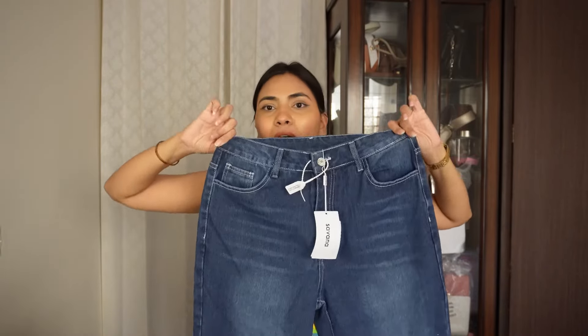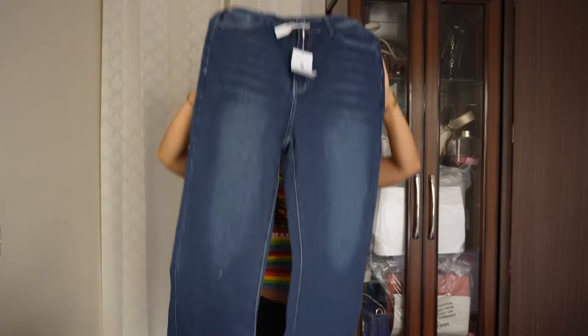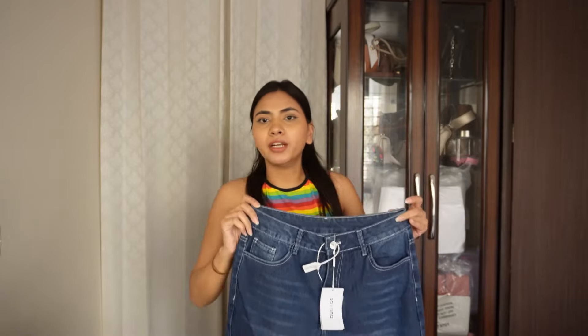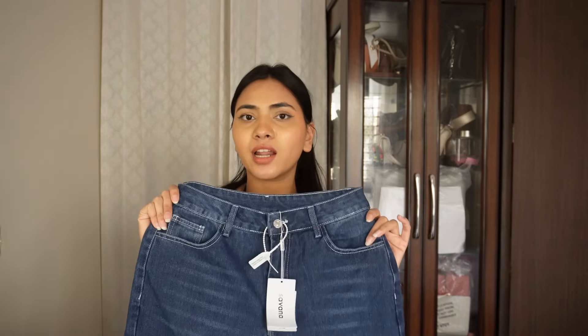First up is a pair of jeans — obviously, because if I'm ordering from Urbanic I have to get a pair of jeans. This is the one I'm talking about. I don't own a pair of jeans in this particular color, this shade, and I really like it. It's a very dark blue color. I'm not sure about the length; it might be a little short on me so I might give it to my cousin or return it. Otherwise I love the quality — I've been using Urbanic jeans for more than two years and I absolutely love them. I love the shade right here — this is again a very versatile piece.